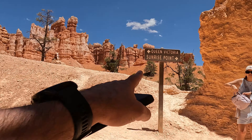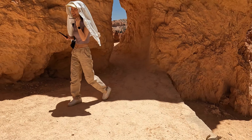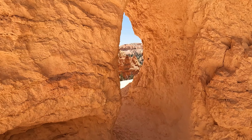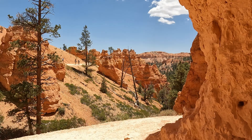We are going to Sunrise Point that way. That goes to the Navajo. Yes — and this is Sunset Point. There's our trail.